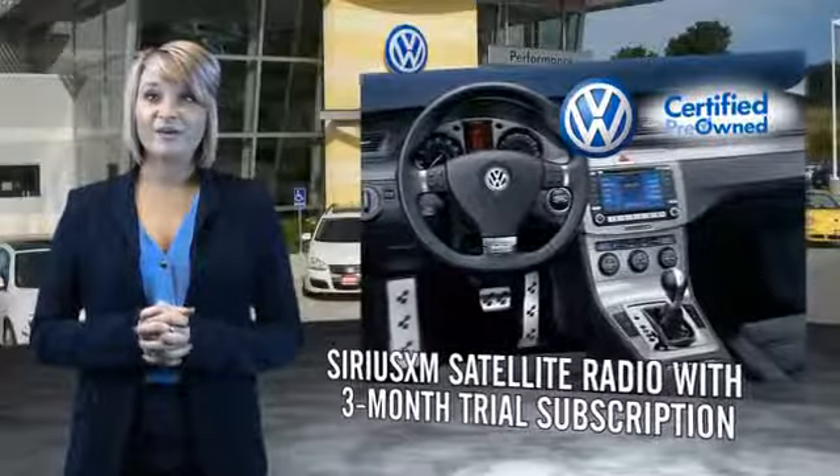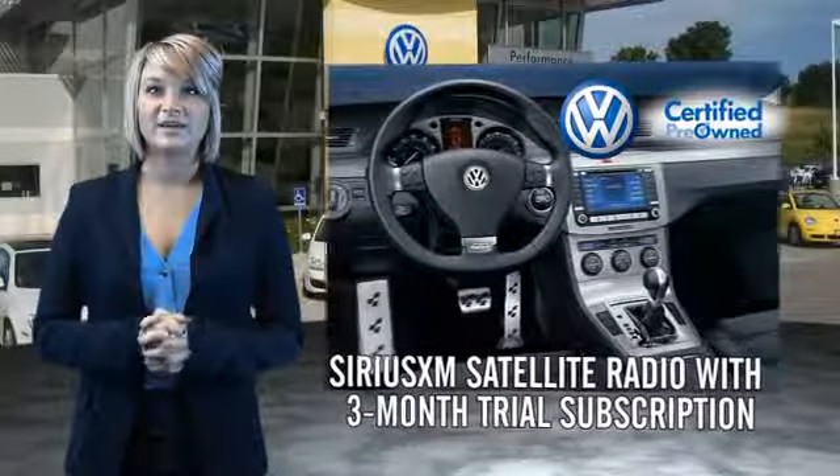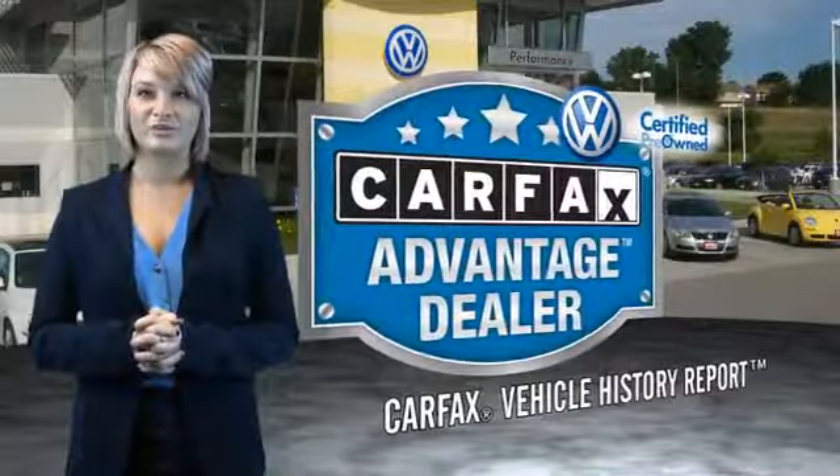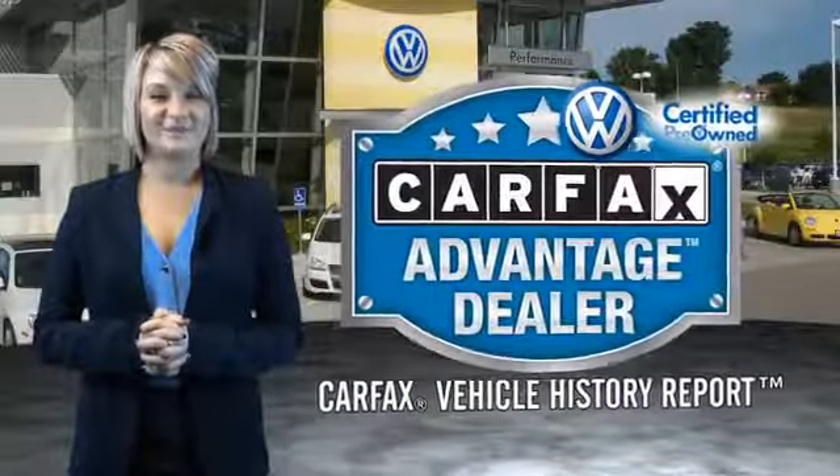Every World Auto Vehicle comes with a detailed Carfax report, so you can have peace of mind no matter which car you choose. That's the power of German engineering.